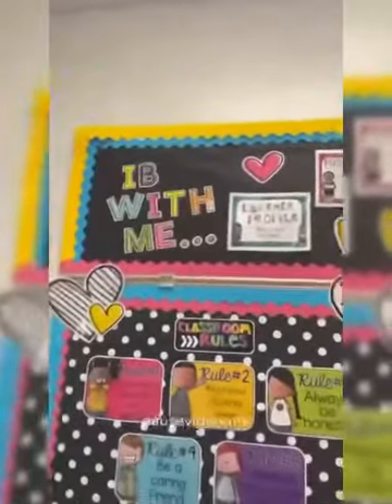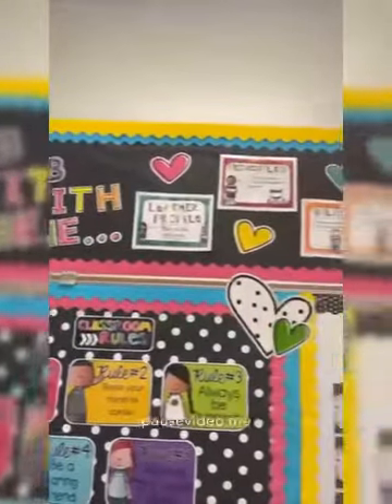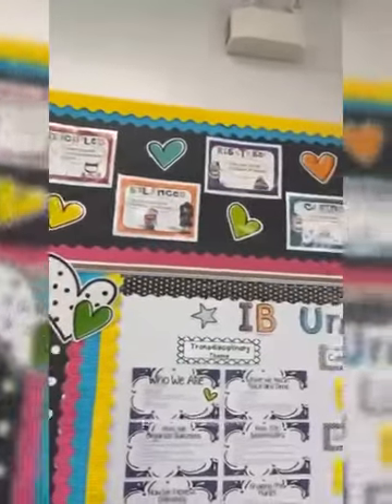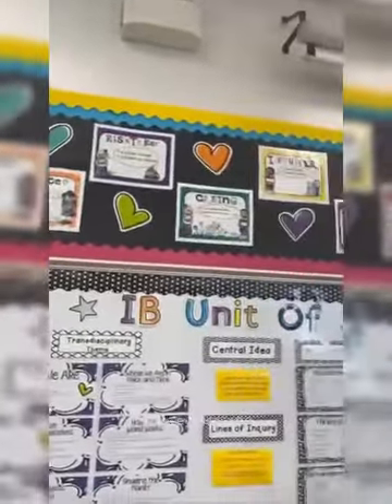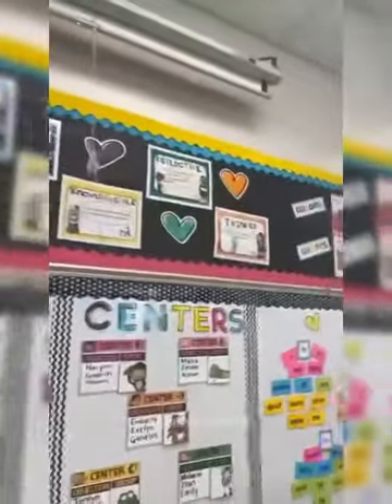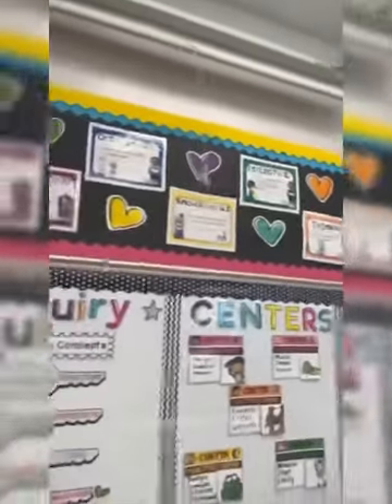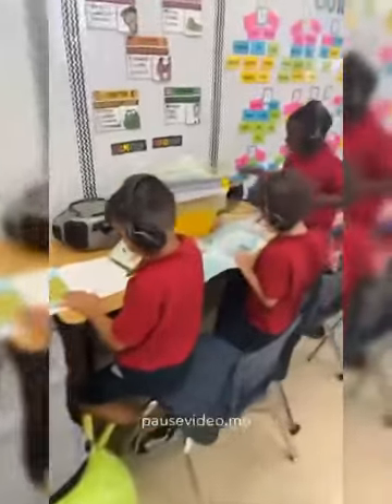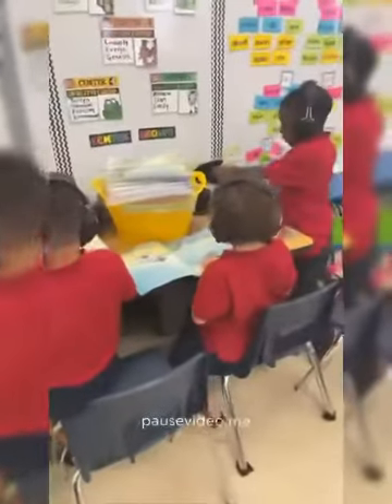Welcome to Kindergarten Open House. I'm Mrs. Simmons and I'm excited to show you around our classroom. When you walk in the room, the first thing you see is the IB learner profiles. So far this year we've learned about being principled, a risk taker, caring, and a thinker. Ask your child which one they think most reflects them. Underneath the IB board is our listening centre where students come over to listen to a story being read to them.